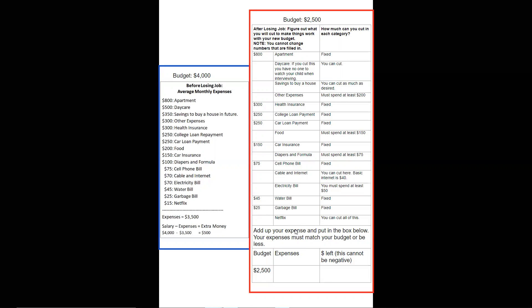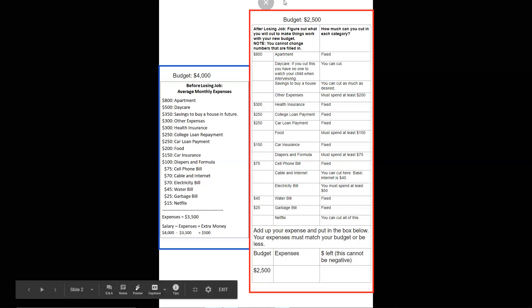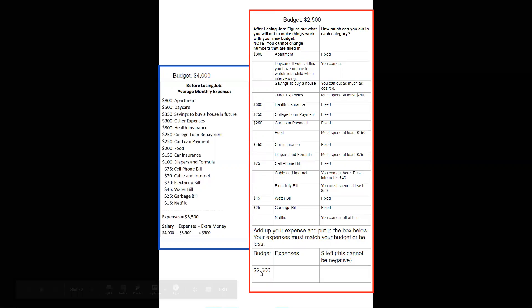Netflix: you can cut that out if you want to. Go through and decide on your new prices. In the end, after everything is done, you must spend no more than $2,500. Put your new amounts in, add them up, then take $2,500 minus your total expenses and put how much money you have left. It should be zero or higher — it cannot be a negative number, or you need to cut more from the top.